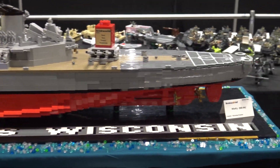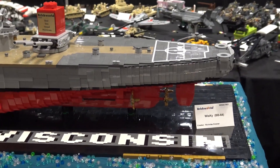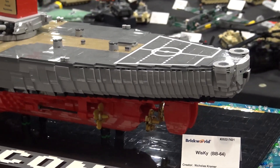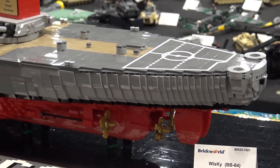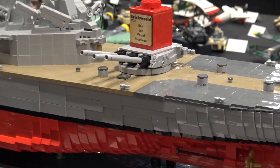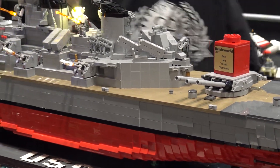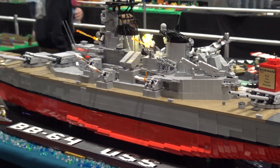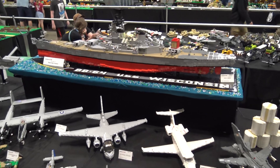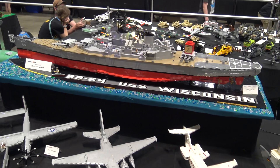I designed it not as the World War II version but the retrofitted Persian Gulf era version — after they took all the anti-aircraft weapons off and added the Tomahawks, air-to-air missiles, and systems for shore bombardment and fleet protection. Something really interesting about a number of the World War II-era battleships is just how long they stuck around and all the updates they received, adding new technology to keep them viable for future conflicts.